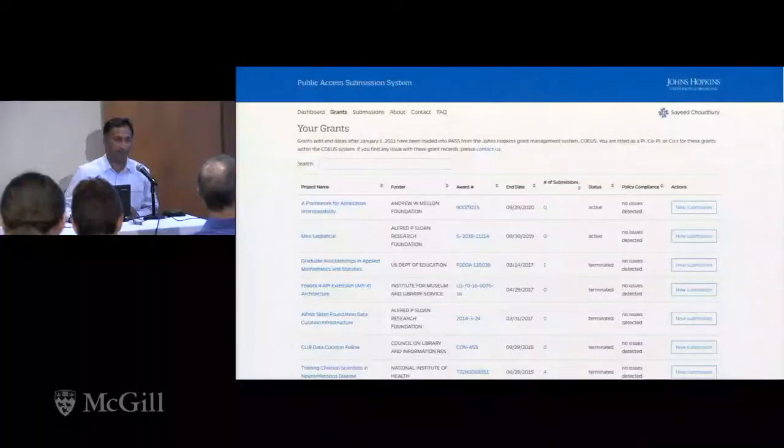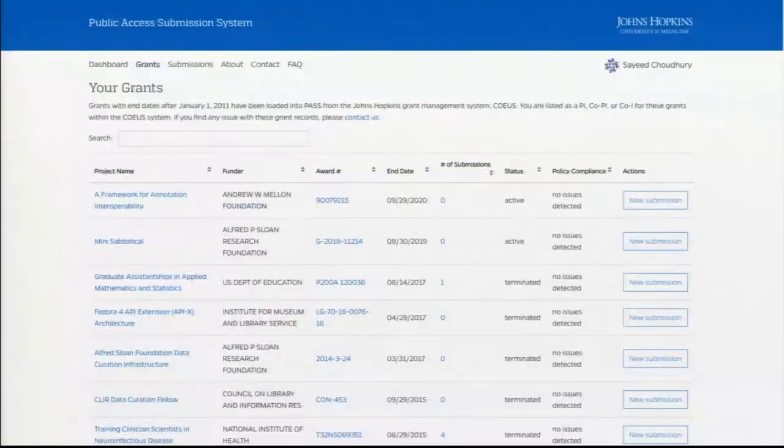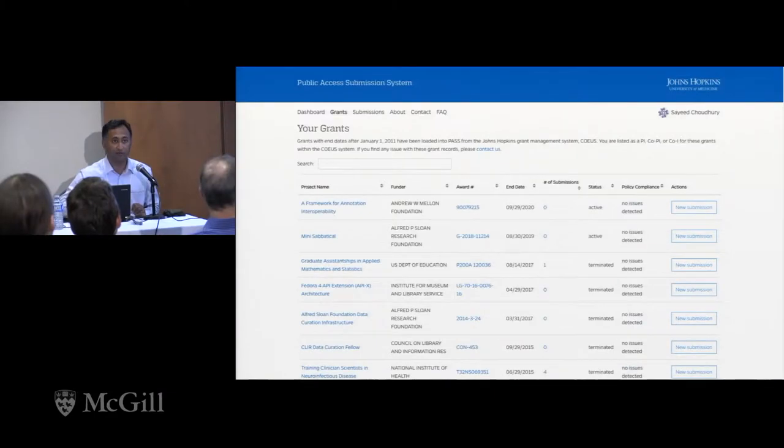The second view here is the grant screen. We are getting grants information from our institution, which uses a system called COEUS. We get a feed from our grants office and update the grants information every day. This is actually my own list of grants — the top two were set up in the last week, so this is basically real time.